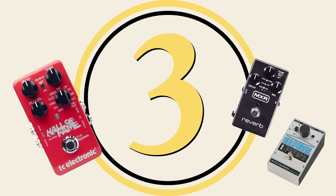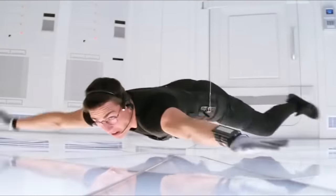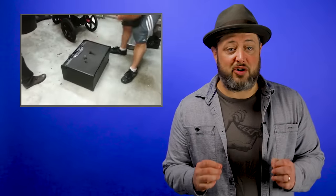Reverb pedal. Quite a few amps have this effect built in, but there's nothing quite like having the effect in your pedal board. It's convenient to have it in your amp, but some reverb pedals give you more variety than your amp might offer.